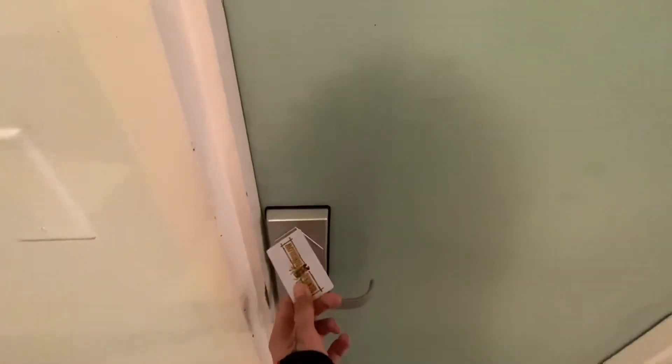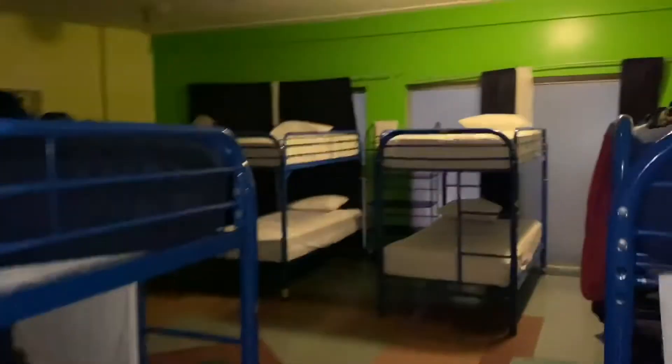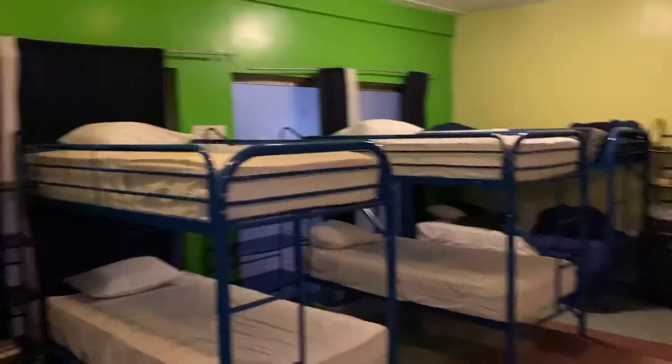I saved the best for last, which is my room. I was in room 210, and this is how I unlock it with an electric key. This is my room, this is my bed. I got the top one, but the room gives me summer camp vibes. It's very cute and eerie.